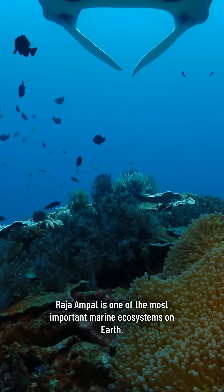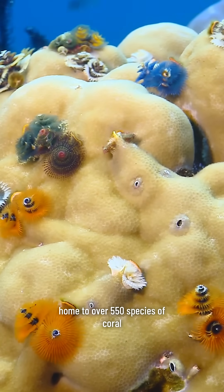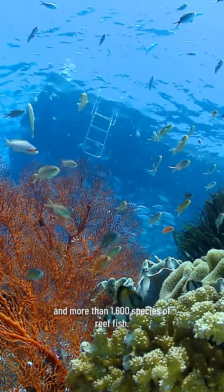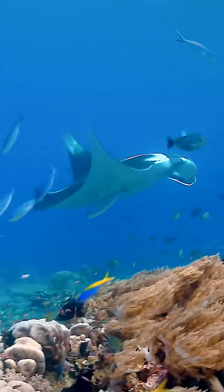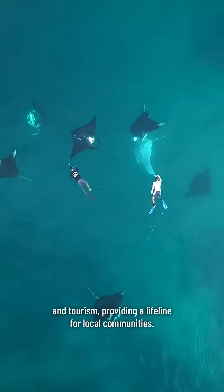Rajanpat is one of the most important marine ecosystems on Earth, home to over 550 species of coral and more than 1,600 species of reef fish. Its remarkable biodiversity supports fisheries and tourism, providing a lifeline for local communities.